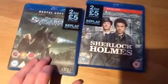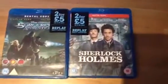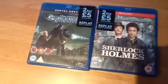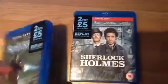Obviously Blu-ray is becoming more popular now and they've got these. So I highly recommend going down to your local branch and checking these out. The deal is not available online though — I did look. It's more of an in-store thing.